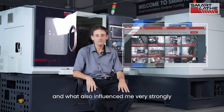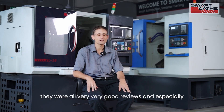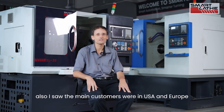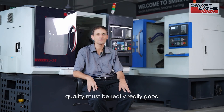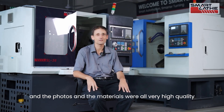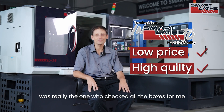What also influenced me very strongly were the reviews on Alibaba — they were all very, very good. Especially, I saw the main customers were in the USA and Europe, and I knew that to get those people that excited with such good reviews, the quality must be really, really good. The photos and the materials were all very high quality. I was looking for high-quality lathes that didn't cost the world, and SmartLathe checked all the boxes for me.